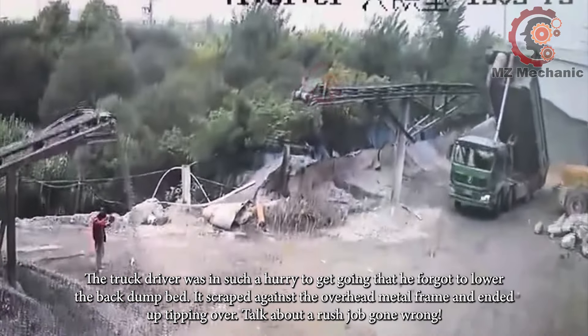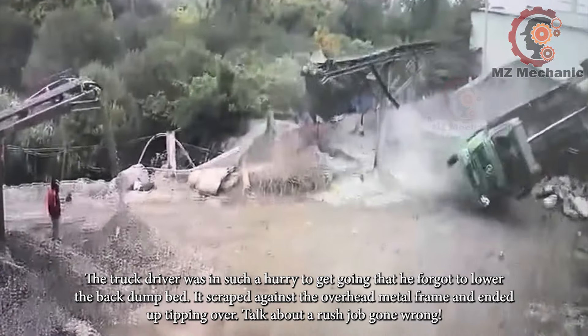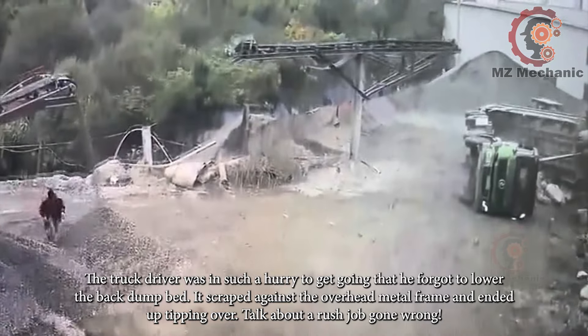The truck driver was in such a hurry to get going that he forgot to lower the back dump bed. It scraped against the overhead metal frame and ended up tipping over. Talk about a rush job gone wrong.